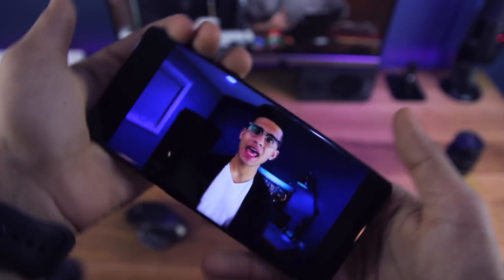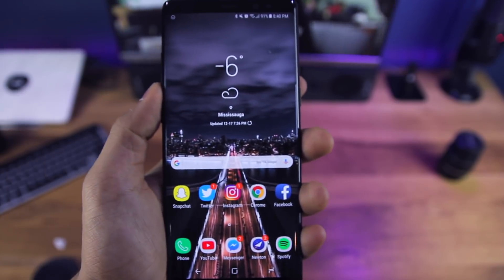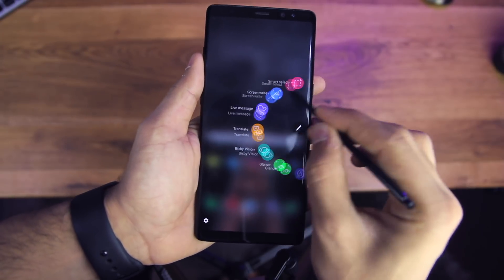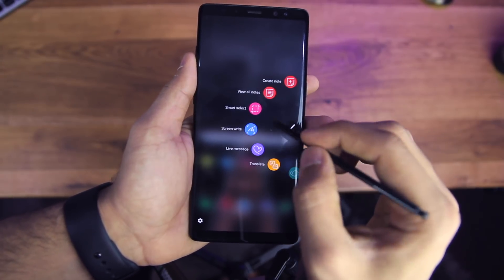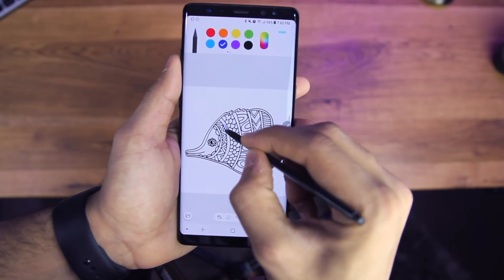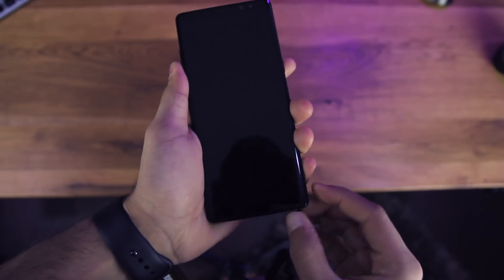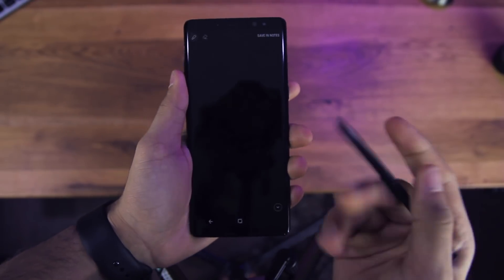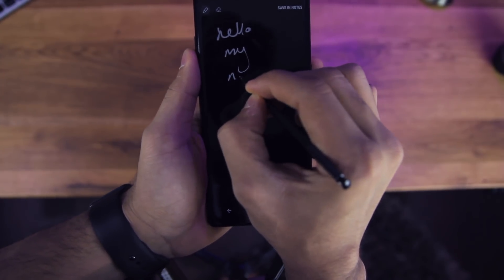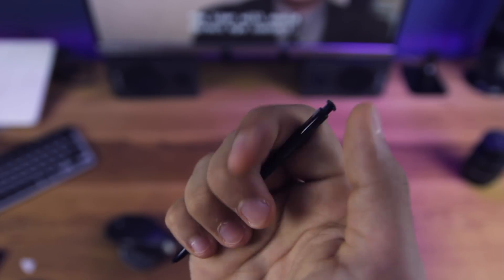Moving into what makes the Galaxy Note 8 a Note — it has an S Pen, which is a fantastic tool for anyone looking for productivity use. For me personally, I don't use my phone for too much productivity. It was fun to use for Snapchat and Instagram stories, and I did pull it out in class a few times to take quick notes, but I didn't find it too useful. If you need a phone for productivity though, it's definitely that.